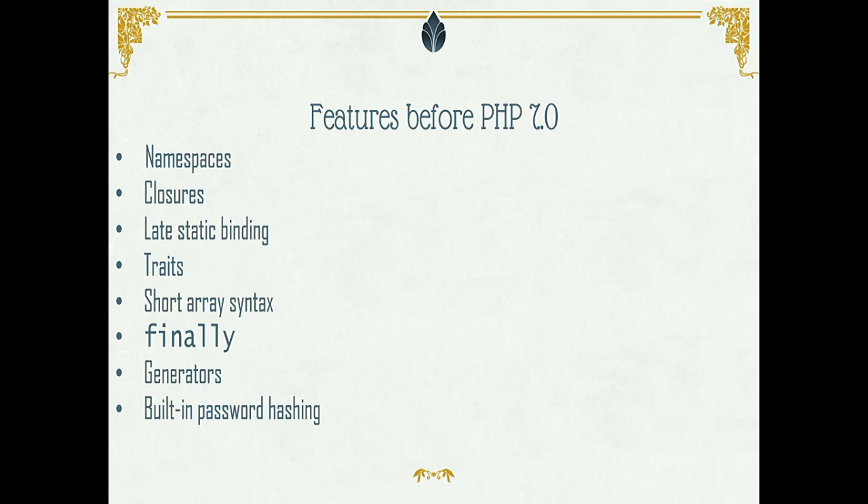For PHP 7 features: if you're not using PHP 5.6 right now, here are some things you're already missing. Namespaces came with PHP 5.3, closures too, and there are several other features I won't cover in 30 minutes. I'd personally recommend generators and password hashing. Short array syntax — instead of using the array keyword with parentheses, you just use square brackets.